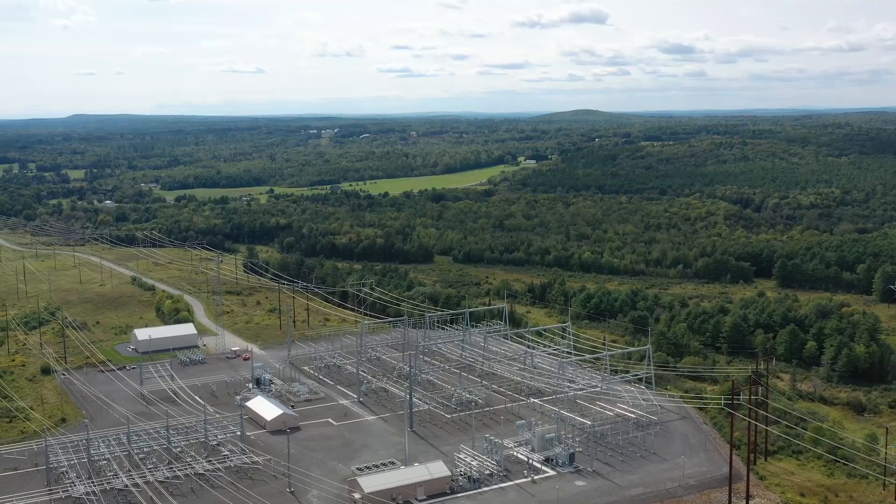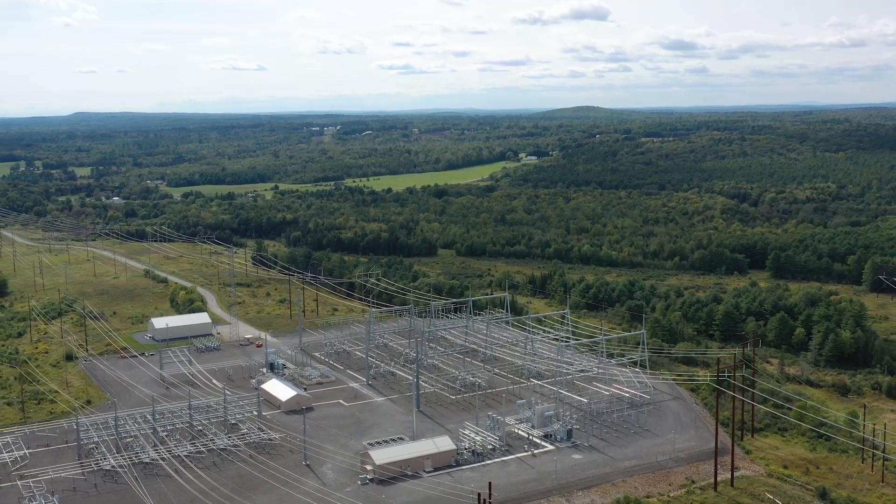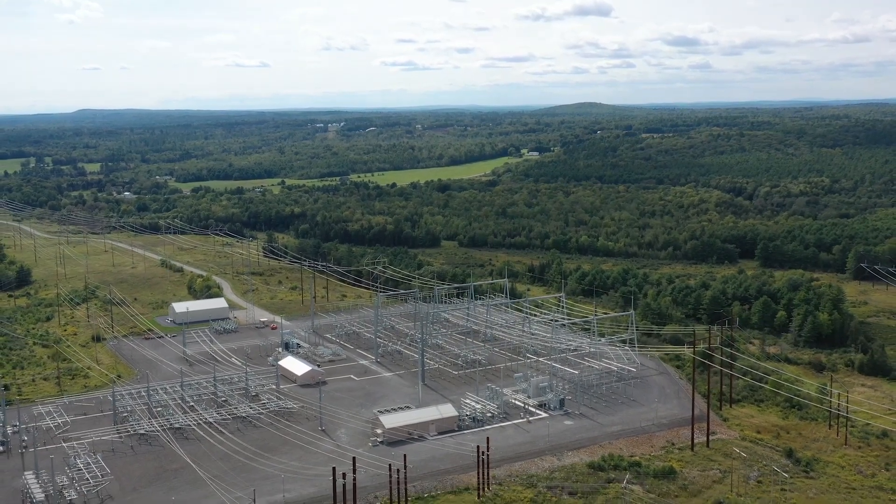This STATCOM service light technology is really state of the art for our system. It allows us to build in protection for our transmission system without the need to build new transmission lines. It monitors the system in a very short amount of time and when it detects any type of voltage issues, it reacts very quickly.